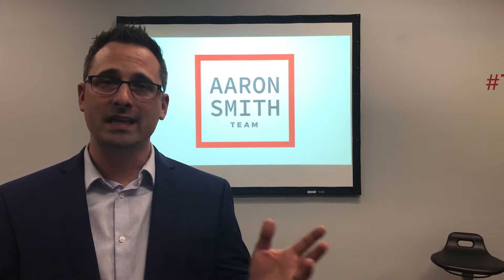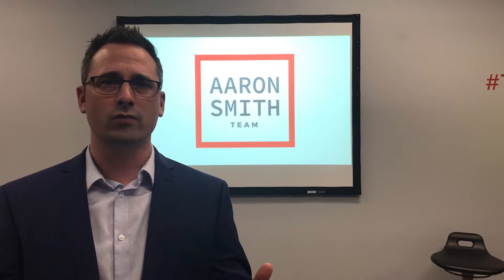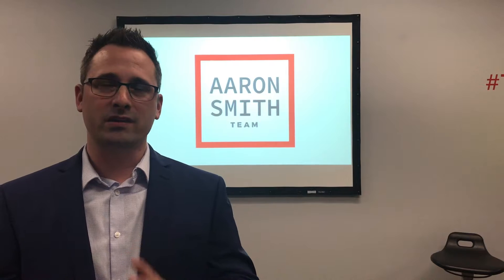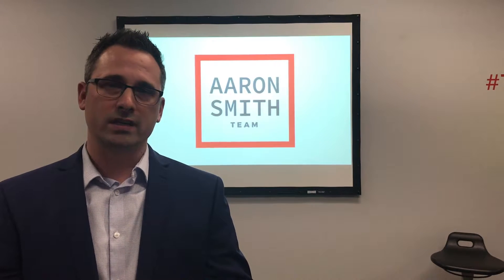The listing is going to be syndicated out to over 300 websites across the internet. Most importantly, our local brokerage sites and the big three: Realtor.com, Trulia, and Zillow.